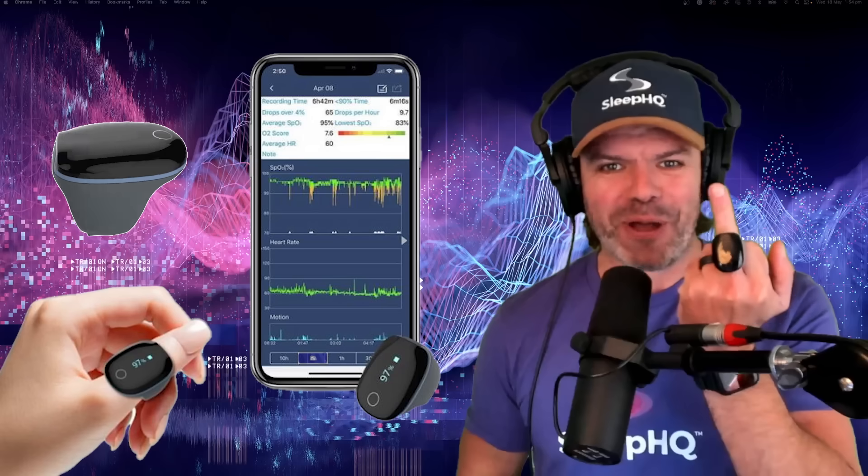Thanks to Joe who kindly invited me to his Sleep HQ account and authorised me to share his data with you today. To show my appreciation, I'm sending you a REM Sleep O2 ring that you can use to monitor your blood oxygen levels and also your heart rate. This ring will shortly be integrated fully with Sleep HQ, which is very exciting.